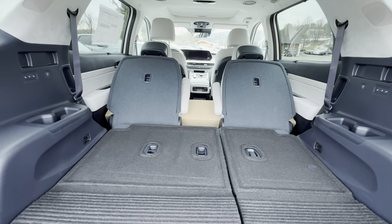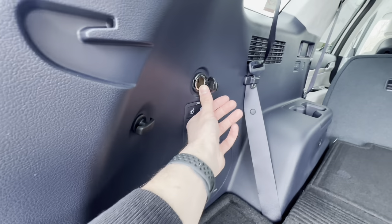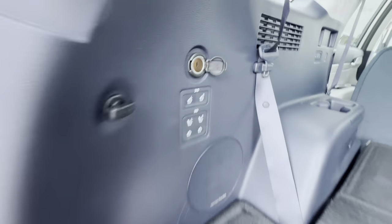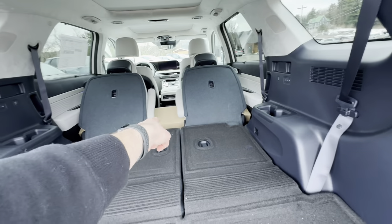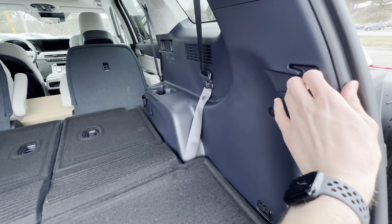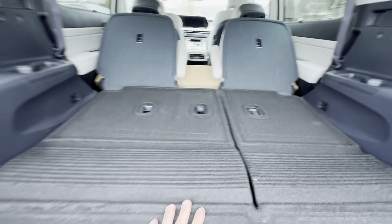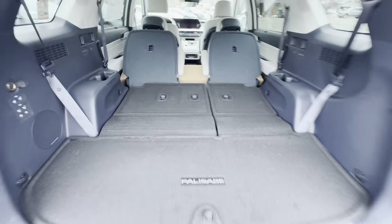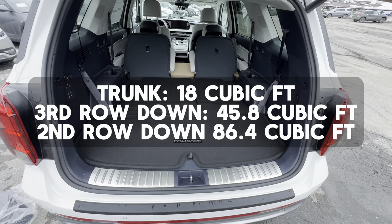There is a 12-volt 180-watt power supply and some cargo hooks throughout. There's also a cargo cover that connects here. We get quite a lot of cargo space — the numbers should be visible on screen — and it's a beautiful interior.